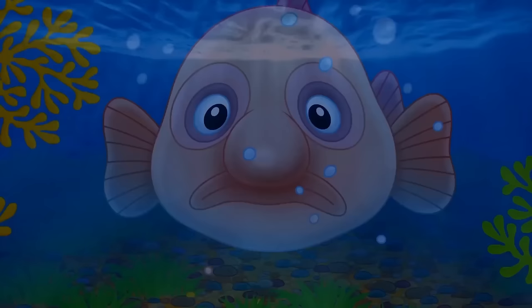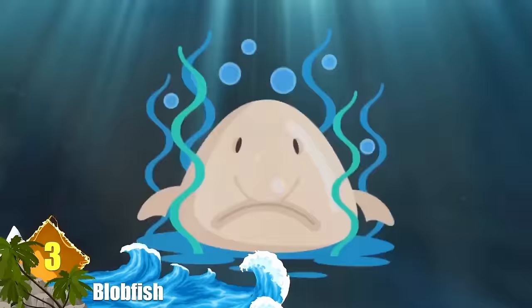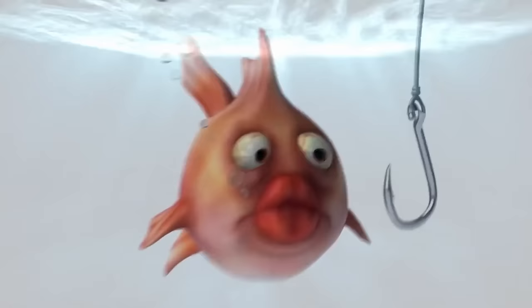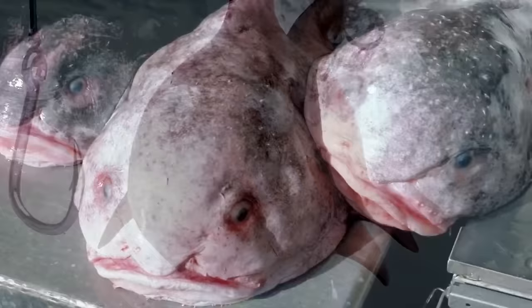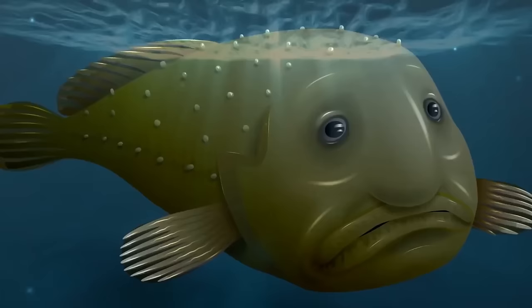Number 3: Blobfish. The aptly named blobfish isn't going to win a beauty contest any time soon. When scientists on the Norfans expedition in the northwestern waters of New England first discovered this fish in 2003, they named it Mr. Blobby — and for good reason. This fish was never meant to leave the deep sea where it lives. Above the water, its skin is so blobby because 4,000 feet below the sea, the pressure would make it look like just a regular fish.